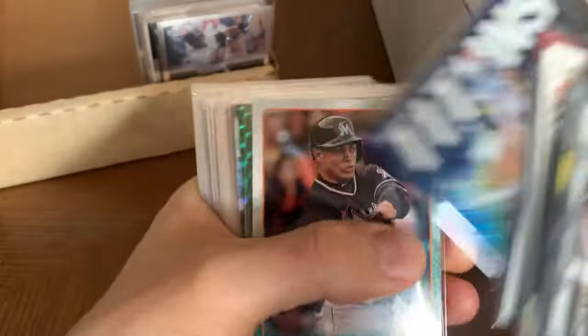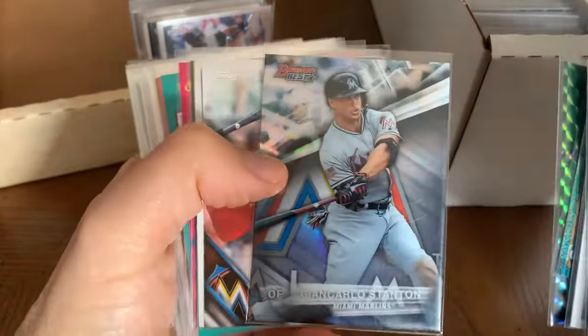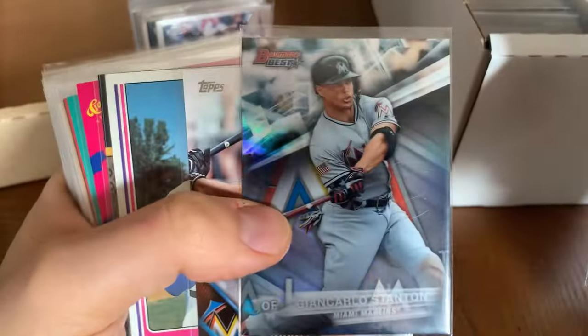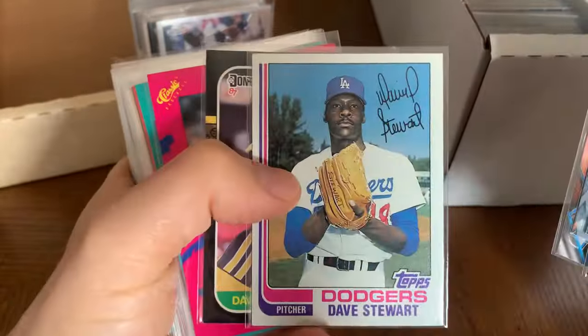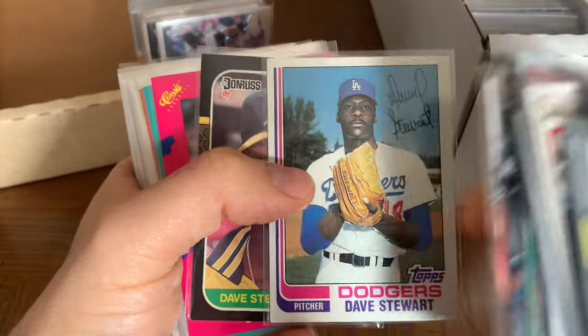Love that ballpark. Giancarlo Stanton — there we go. Look at that shine. Love it. Dave Stewart rookie card — you can never have enough Dave Stewart rookies. Next time I go to a Dave Stewart signing I might get his rookie card autographed. '87 Fleer — man, Dave Stewart.